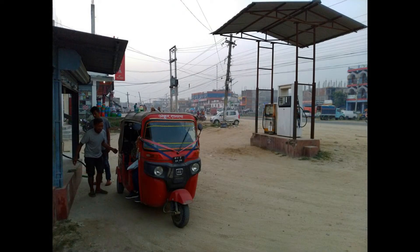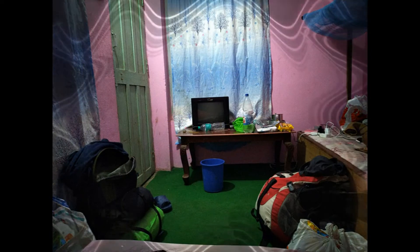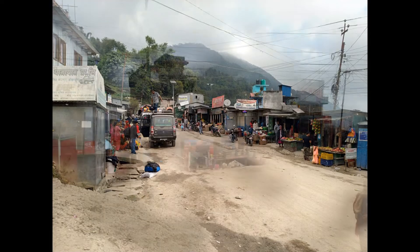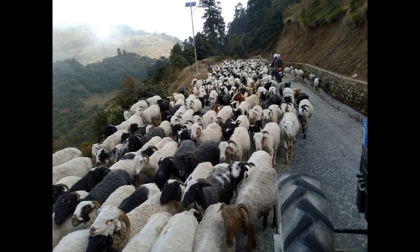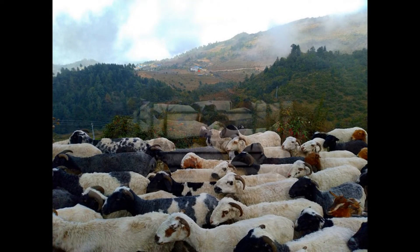From the India-Nepal border, took multiple public transports to reach Khatari Bazaar in Nepal and stayed the night there. In the morning, availed public transport to Okhaldhunga Bazaar.